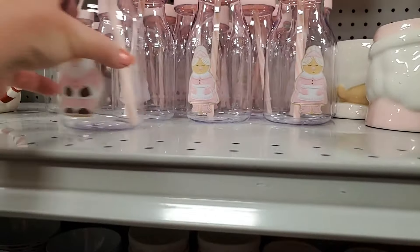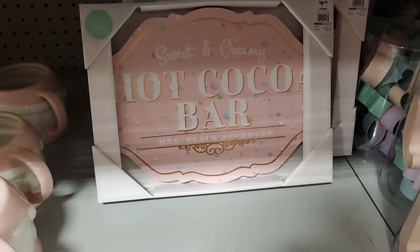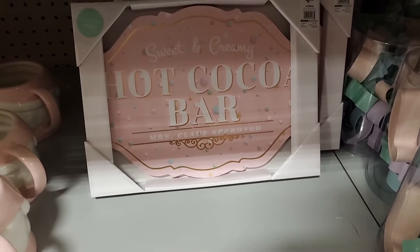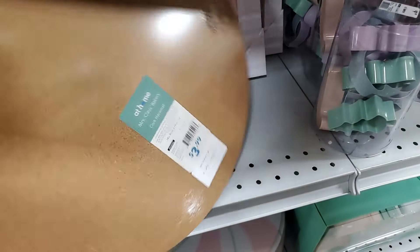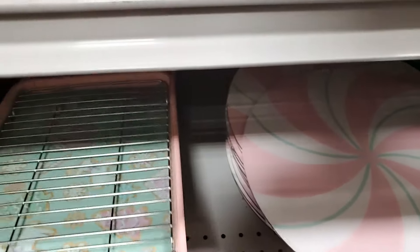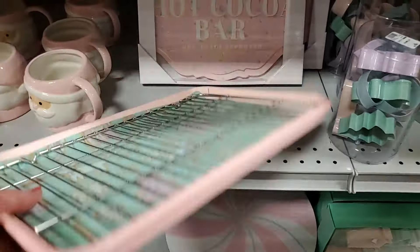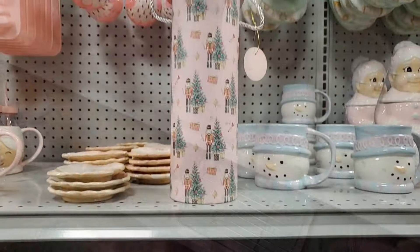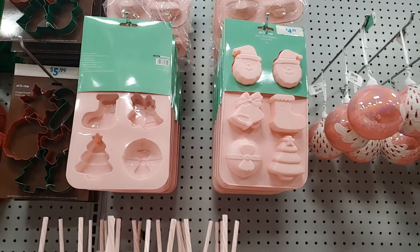You have these little milk jugs — Santa or Mrs. Claus — $2.99 for those. Hot cocoa bar slime is $10, very cute. This fork placement is $3.99 and it looks like a candy. You have this baking set — it comes with a little rack and the cookie sheet — that's $19.99. This little gift container is $3.99. These silicone baking molds are very cute — $4.99, that's a good deal.